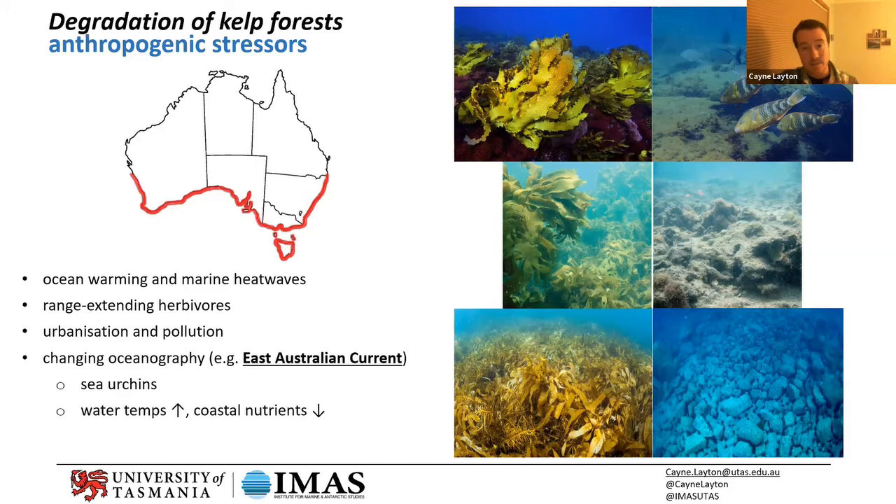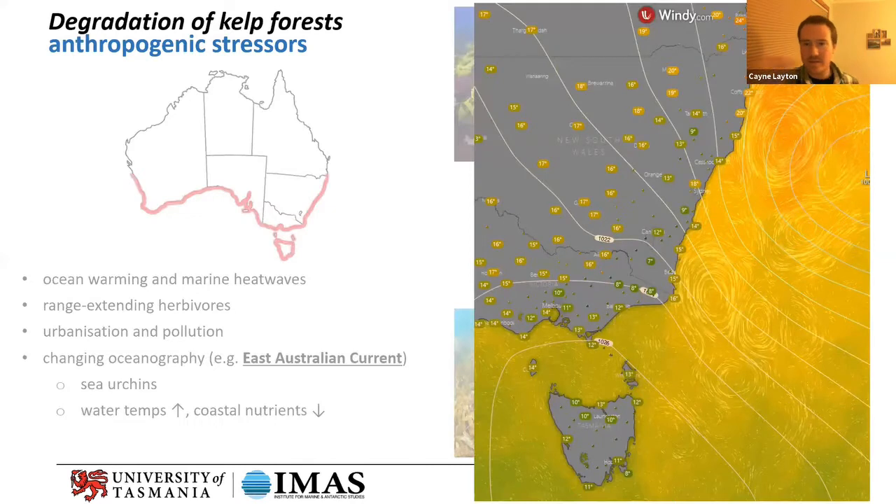The East Australian Current has direct effects — it brings warm water south — but it's also bringing nutrient-poor water to Tasmania and southern Australia, displacing water that in Tasmania was traditionally more characteristic of the Southern Ocean: quite a lot cooler but really nutrient-rich. And with that current as it comes south, it brings hitchhikers with it, such as sea urchins.